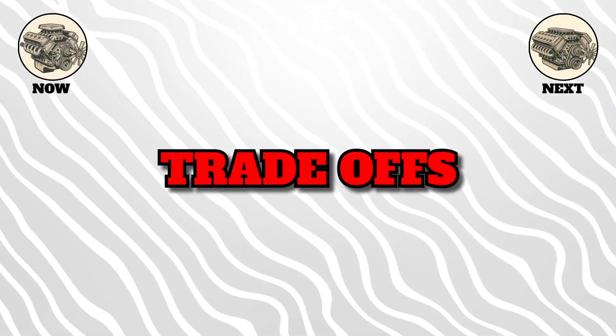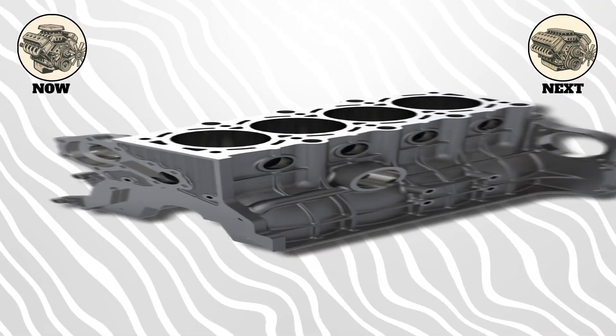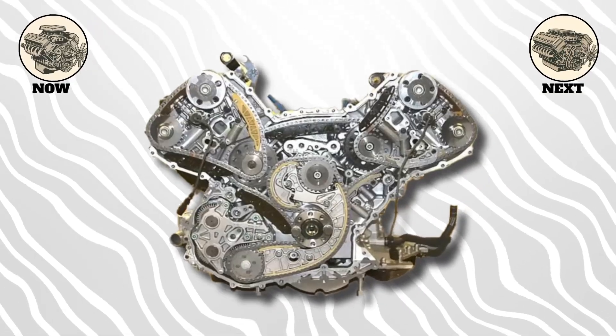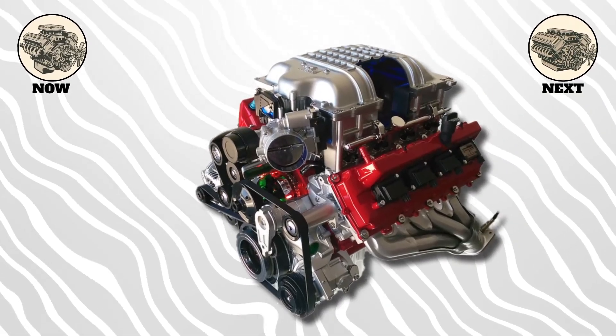But there are trade-offs. You now need two cylinder heads, two exhaust manifolds, and the engine is often wider. More parts can mean more cost and complexity. Still, from trucks to supercars, the V engine is an absolute legend.